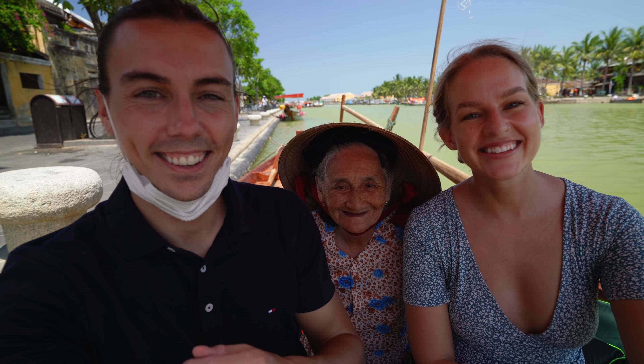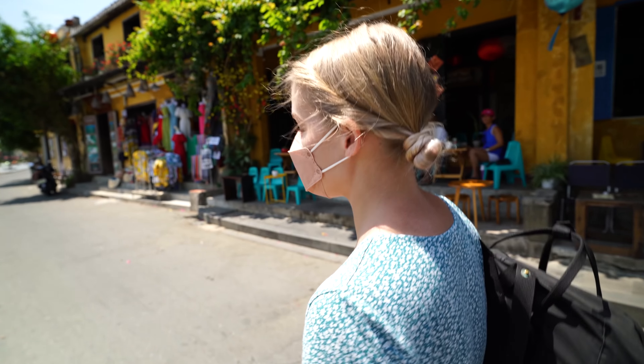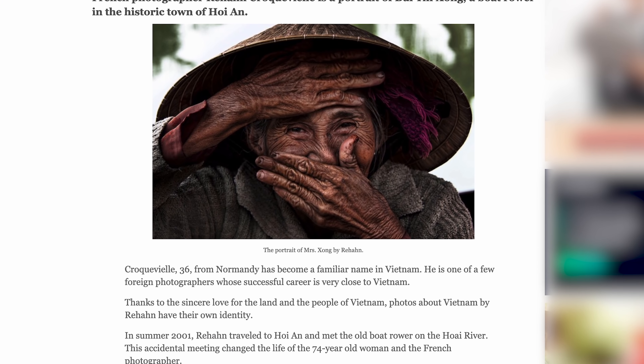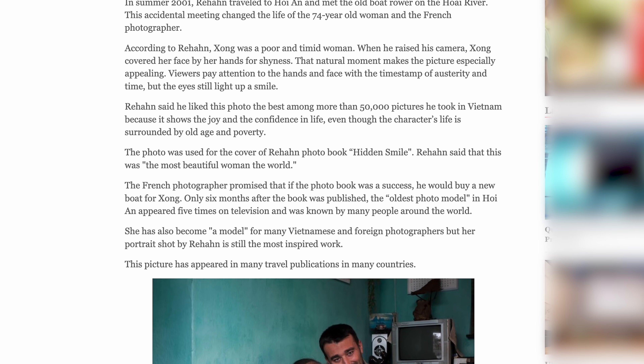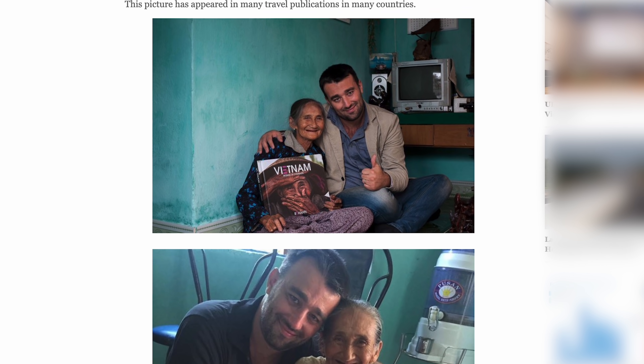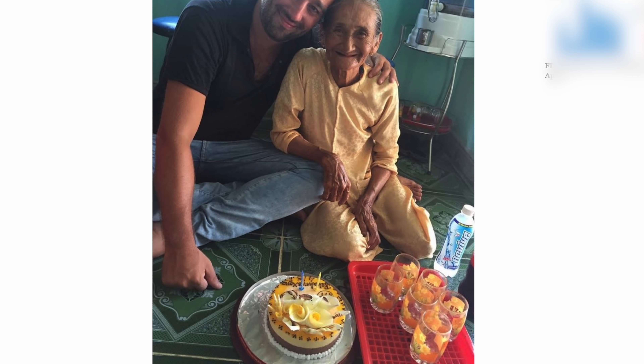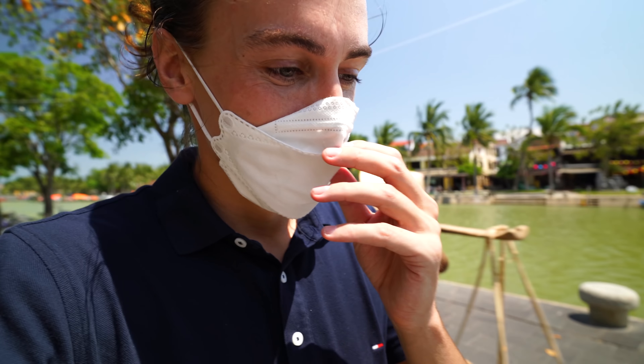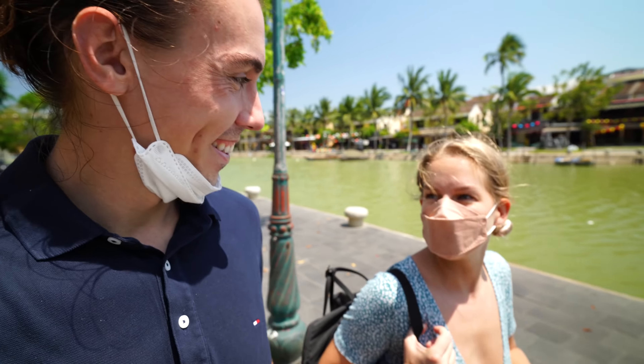That was so cute! I swear I recognize that lady from photos I've seen of Hoi An — either that or she's related to somebody who's had loads of photos taken. Sure enough, someone just came up to her after we got off and called her by name and took a picture with her. She must be Instagram famous or something — we'll have to look it up!